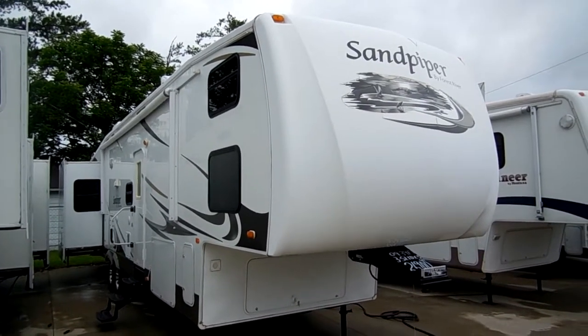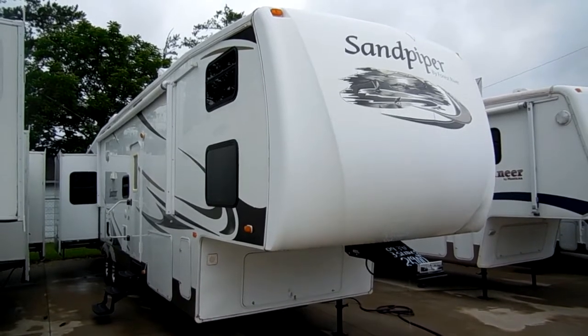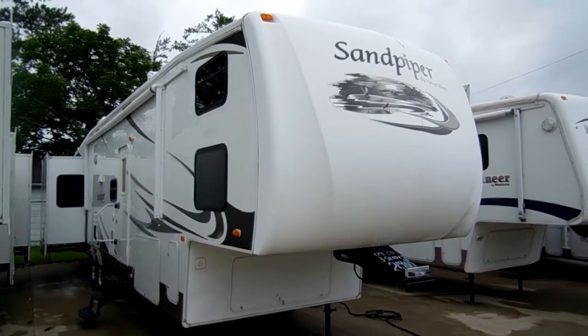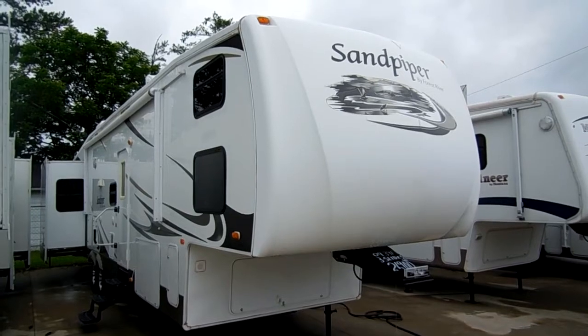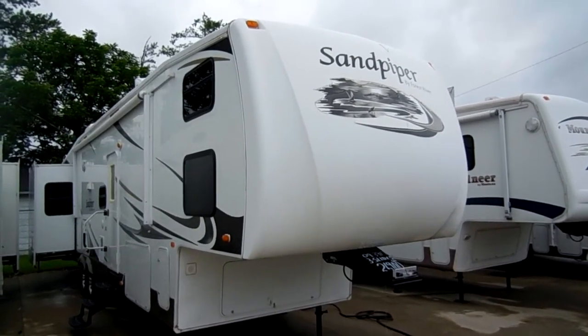Good afternoon folks, Big Bo here with another great fifth wheel value from Parkway RV Center. Today we're looking at a 2009 Sandpiper built by Forest River, model number 345 QB.